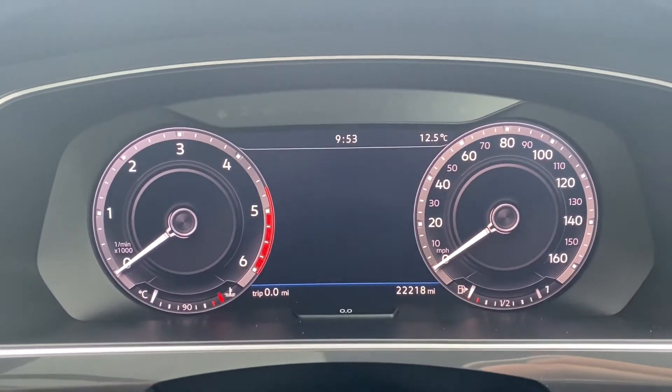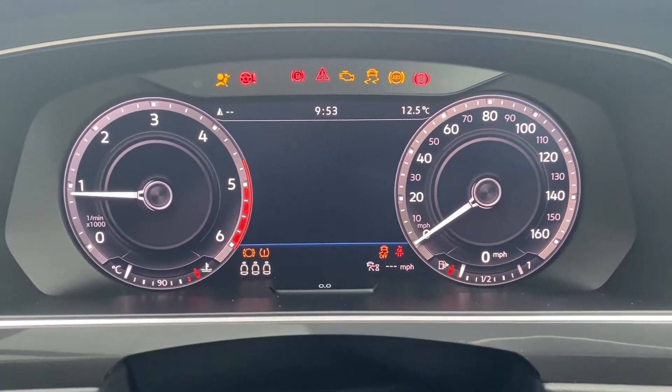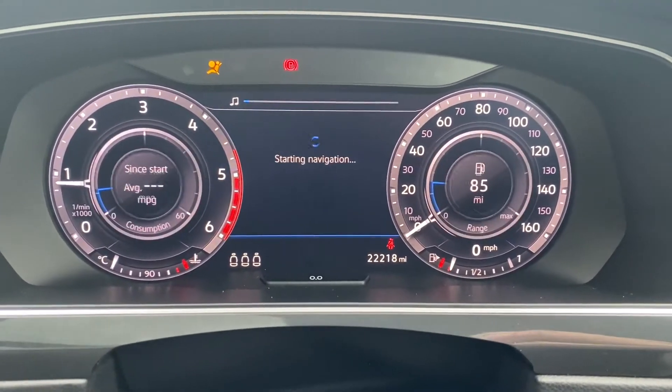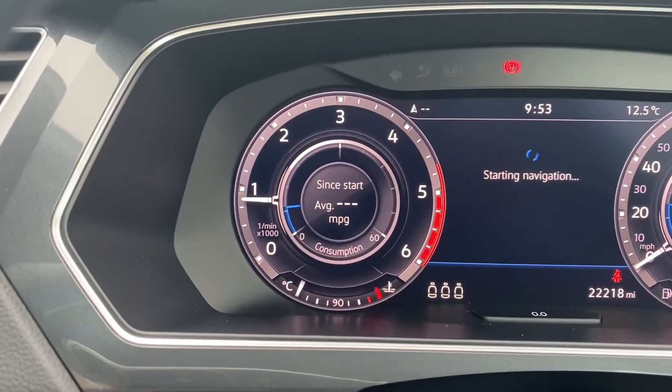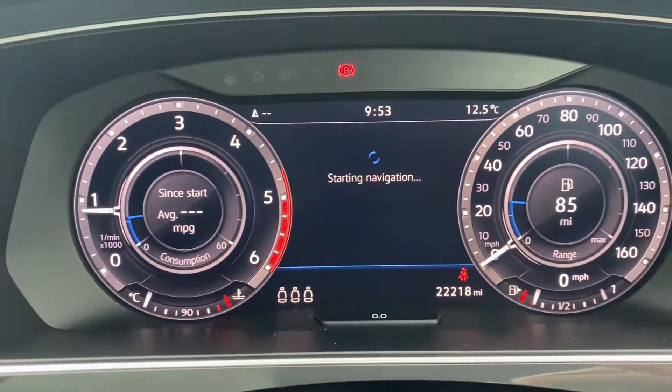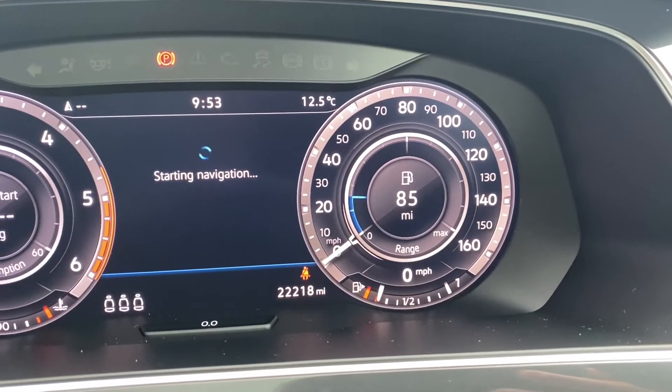Moving up onto the upgraded heads up display — I'll quickly turn the vehicle on so we can take a look. As you can tell, it starts with no problems whatsoever. On the left hand side is where you'll find the rev counter and temperature gauge, with the big heads up display in the middle showing miles per hour, and the fuel gauge on the right hand side.